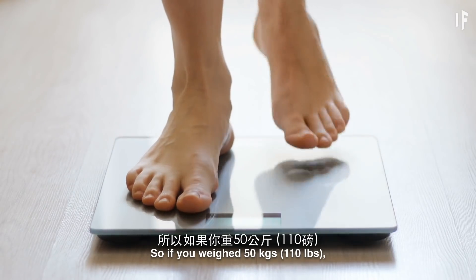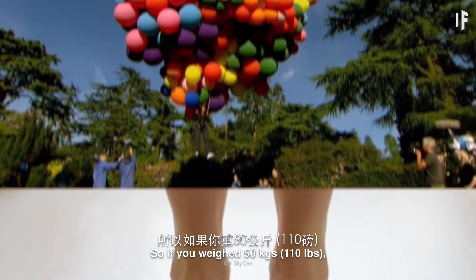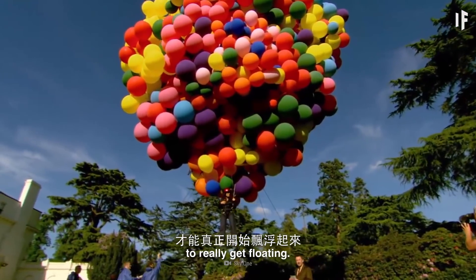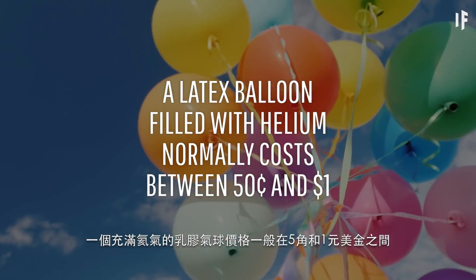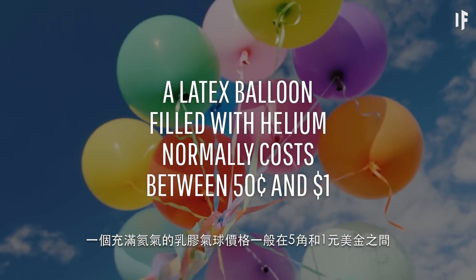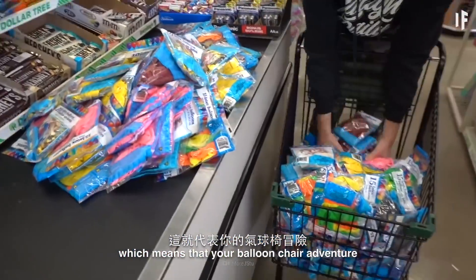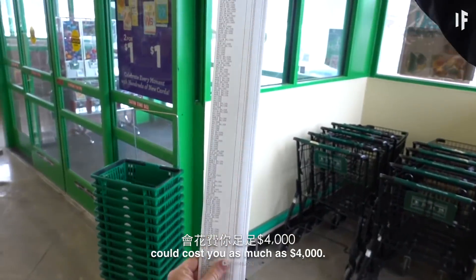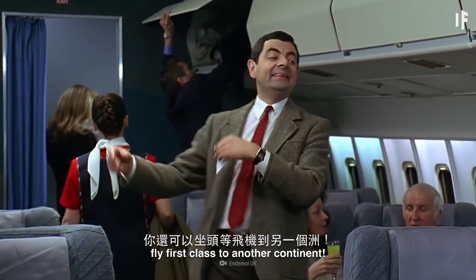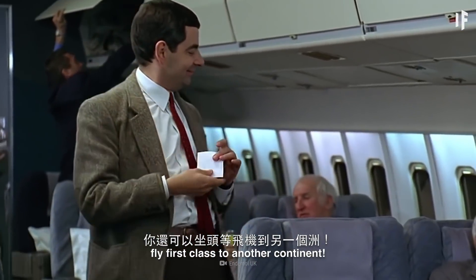So if you weighed 50 kg, you'd need about 4,000 balloons to really get floating. The average latex balloon filled with helium normally costs somewhere between 50 cents and one dollar, which means that your balloon chair adventure could cost as much as $4,000. For that price, you could also fly first class to another continent.